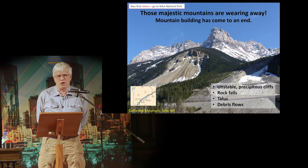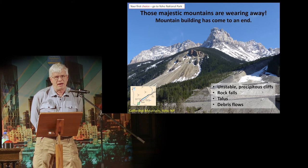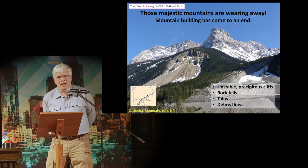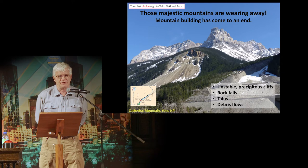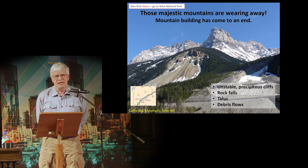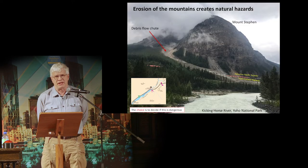Your first choice is to go to Yoho National Park. One of the things you'll see there is that those majestic mountains are wearing away. Mountain building has come to an end. There are precipitous cliffs, rockfalls, talus, and debris flows. Where are those mountains now? Mountains down. And that is Cathedral Mountain that you see.